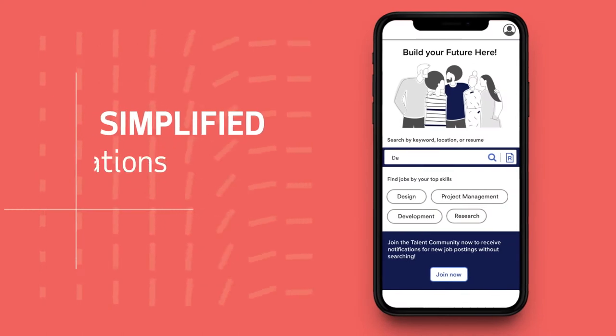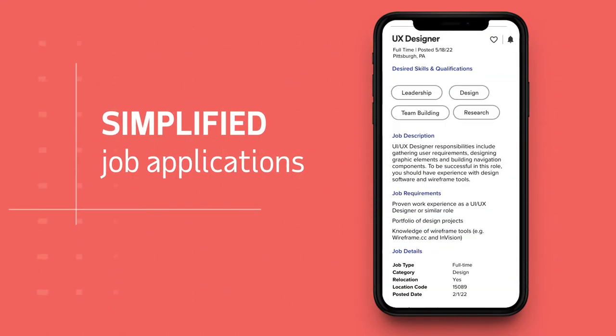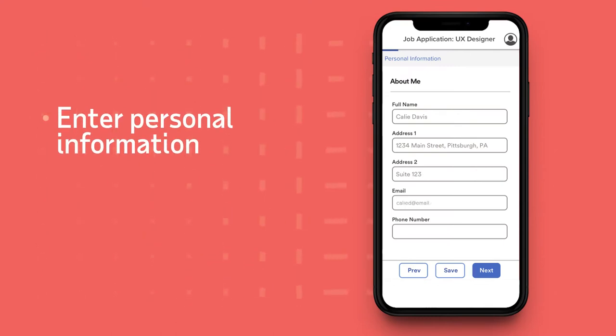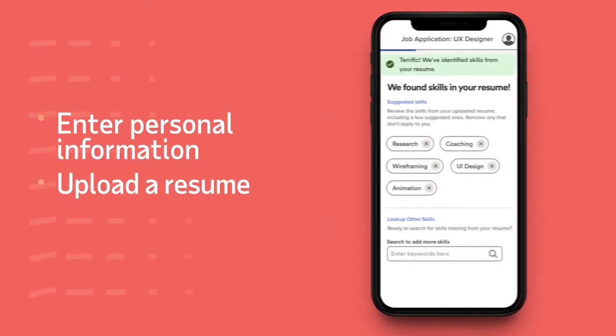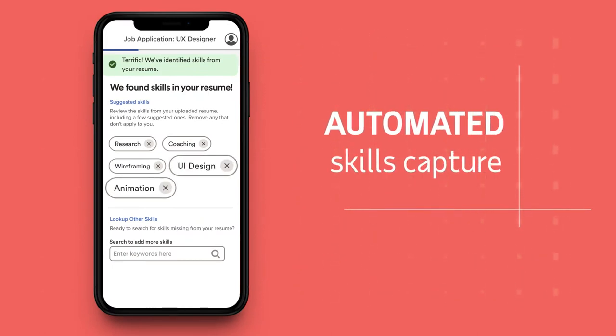In less than five minutes, users can search and view openings, enter their personal information, and upload a resume. And with automated skills capture, candidates can stand out from the pack.